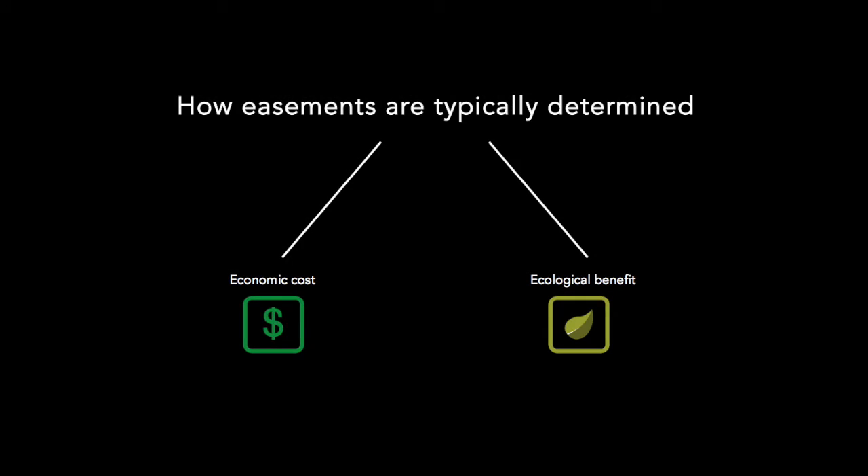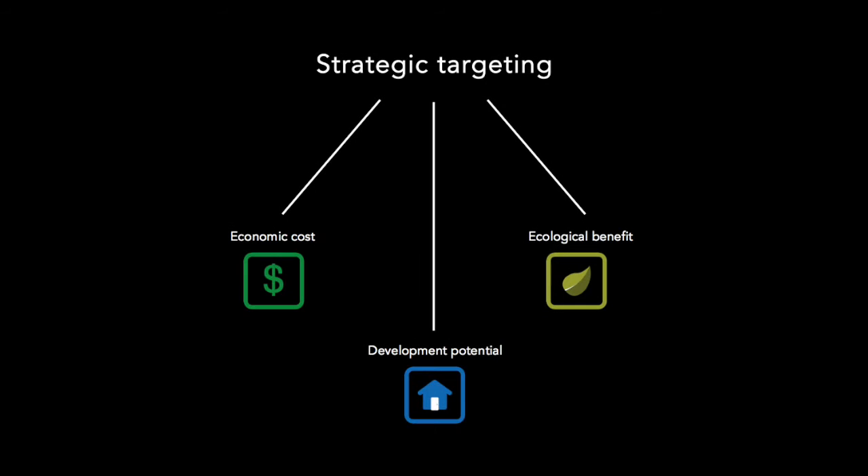A common approach for targeting easements is to consider the costs and benefits. An easement buyer weighs the cost of an easement against the ecological value of protecting the land to determine which properties generate the biggest bang for their buck. The strategic targeting method suggested in this new publication goes one step further.